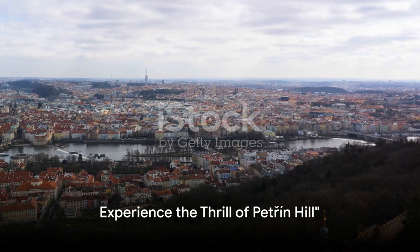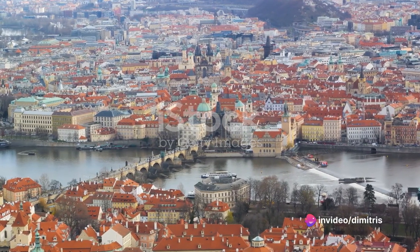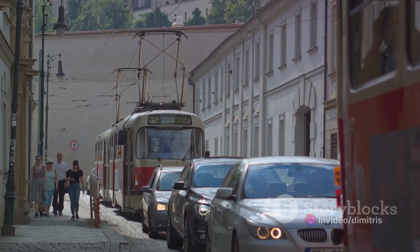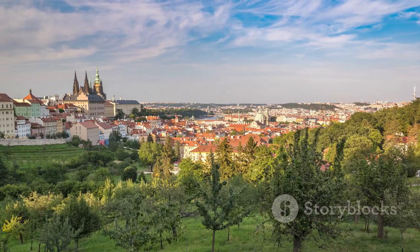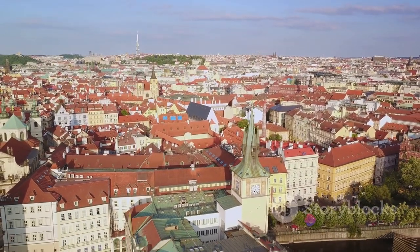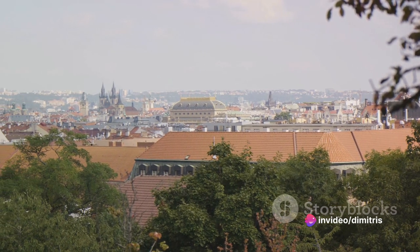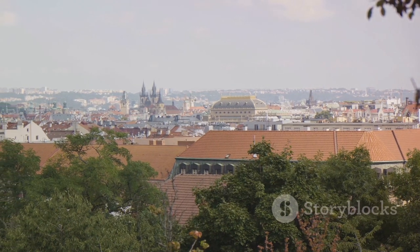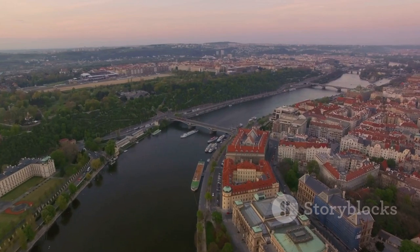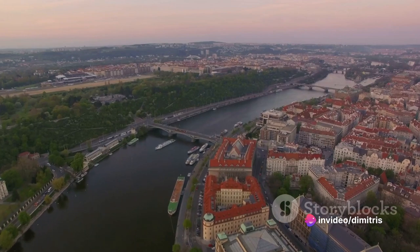Climbing to number six is the adventurous Petrin Hill. This hill is more than just a hill — it's a world of fun waiting to be discovered. One of the most exhilarating parts of the journey is the funicular railway. As you ascend, the city unfurls beneath you, revealing a breathtaking panorama that stretches far and wide. Once you reach the top, the views are nothing short of spectacular — the cityscape, with its spires and red-roofed buildings, seems like a picture-perfect postcard. The Petrin Tower, often likened to a mini Eiffel Tower, offers an even higher vantage point for those who dare to climb it.